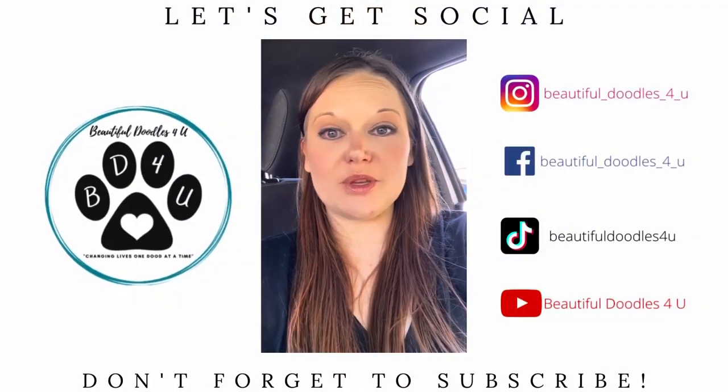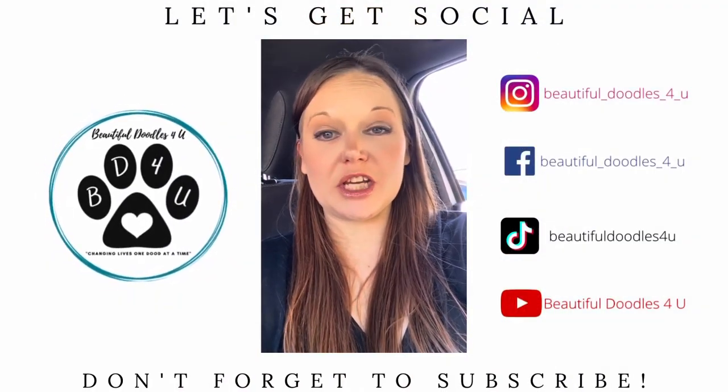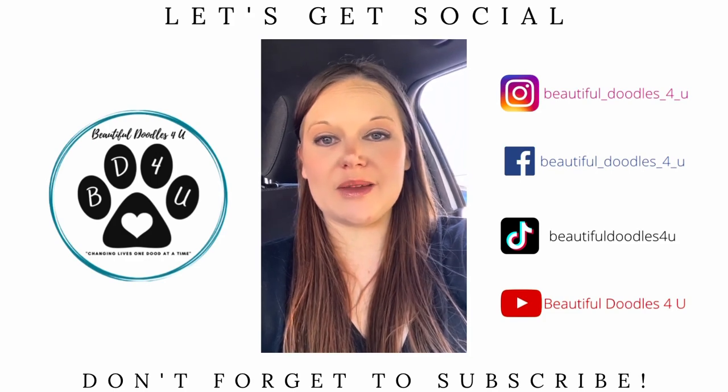We are so excited — stay tuned for updates! I'm Tanisha with Beautiful Doodles for You, and we are changing lives one doodle at a time.